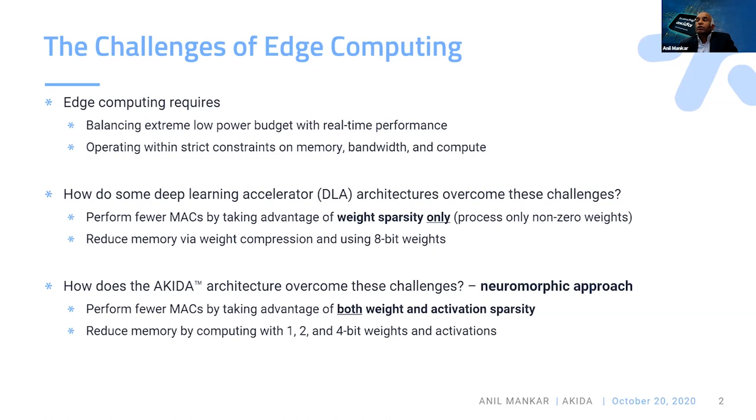Standard deep learning accelerators try to overcome these challenges by changing the network through tuning, or taking advantage of weight sparsity — like analyzing the weights to see where the zeros are and trying to avoid multiplication by zeros. Some deep learning accelerators also do weight compression for storage, but you have to decompose those stored weights before computation. All of these operations involve more computations.